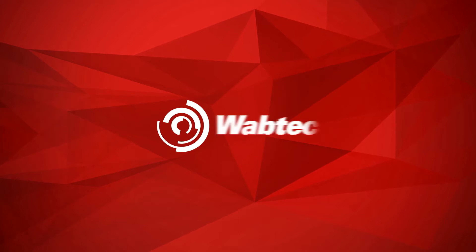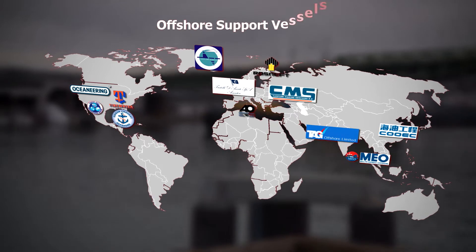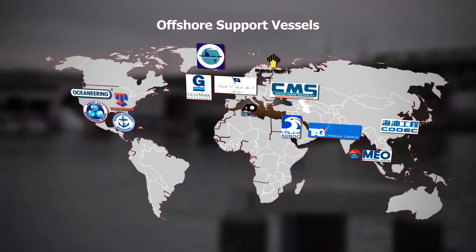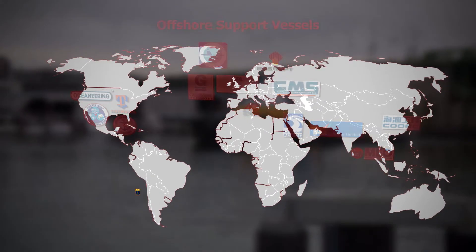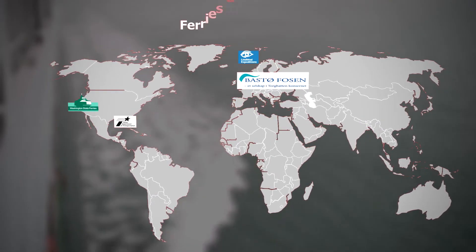Wabtec has manufactured medium speed engines for more than 50 years. Today, over 20,000 Wabtec engines are in operation in locomotive and marine applications, of which about 1,500 are equipped with this advanced emission reduction technology.